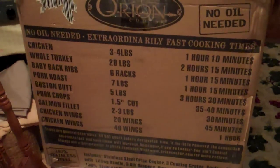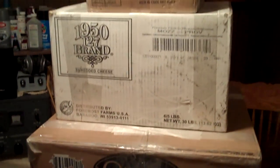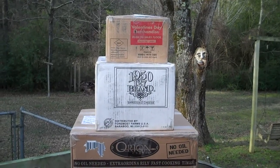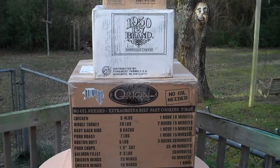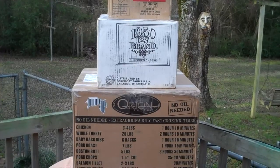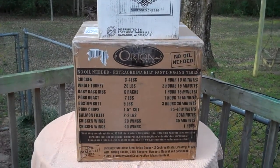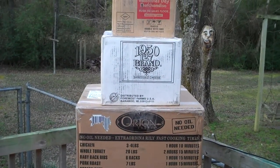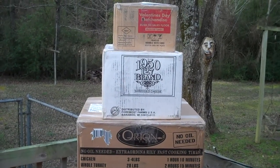UPS had delivered three boxes today from a fellow in Ohio. It is the next morning and as you can see the three boxes are now sitting in the corner on the deck. Stand by, because in those boxes is another radio with another story.